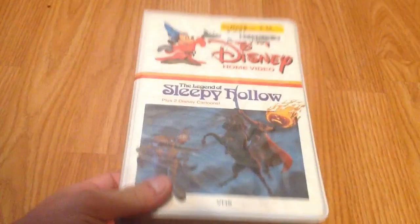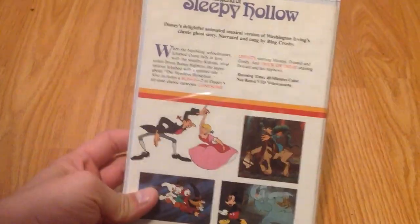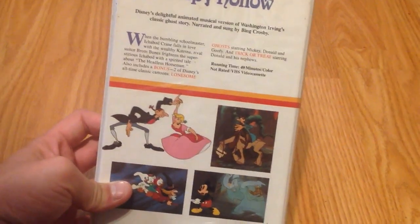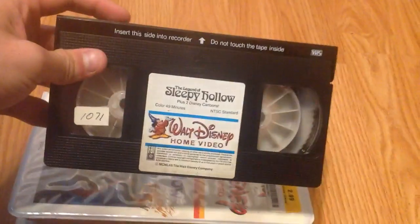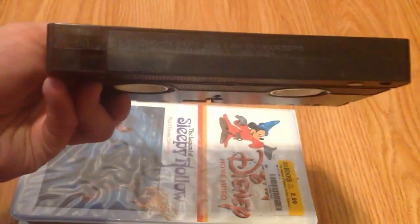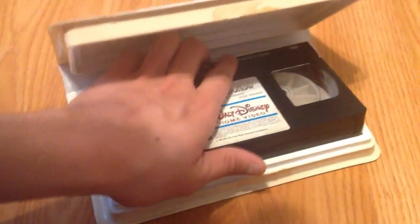Alright, stack number three. Next we got The Legend of Sleepy Hollow, which I picked up at the Half Price Books in Berkeley. It's got some red text on there for some reason — I guess they want to highlight who's in it. The print date is from June 11th of 1986. And it's got a business flyer card in here. Pretty cool that it's still in there after all these years.